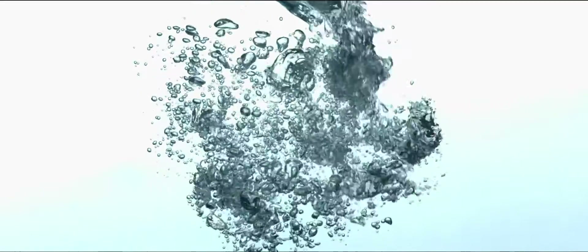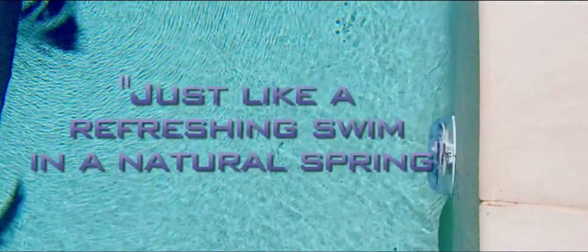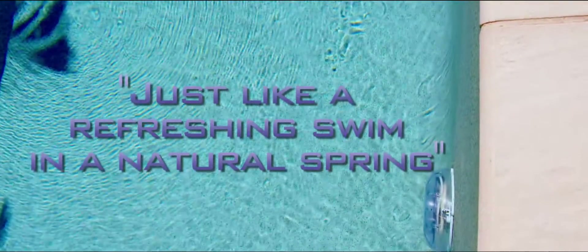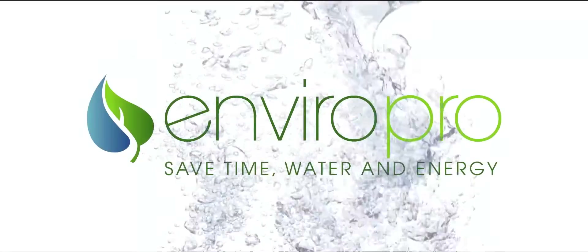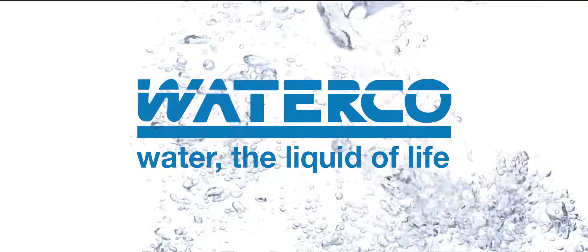HydroxyPure is a dream come true for the six million Australians who suffer from eczema, and a pleasure for all others, described by those who've tried it as being just like a refreshing swim in a natural spring. For outstanding water clarity the natural way, dive into the new future of pool sanitation with WaterCo.